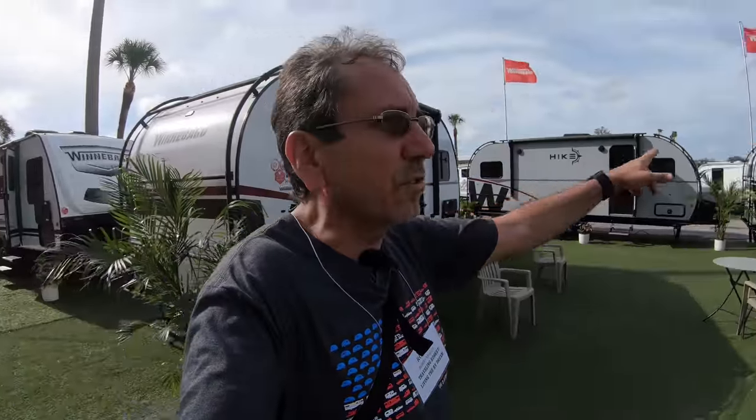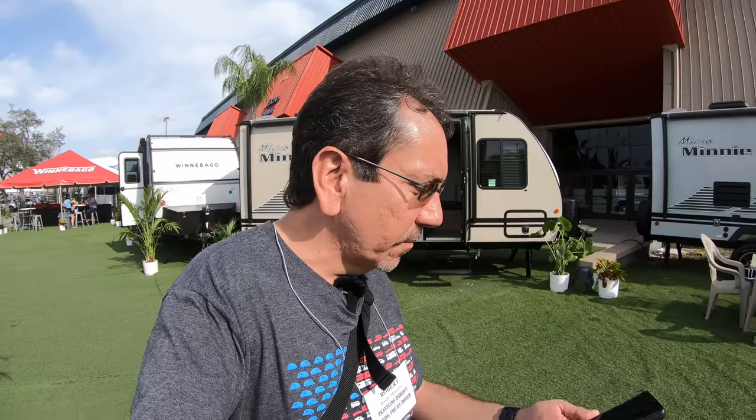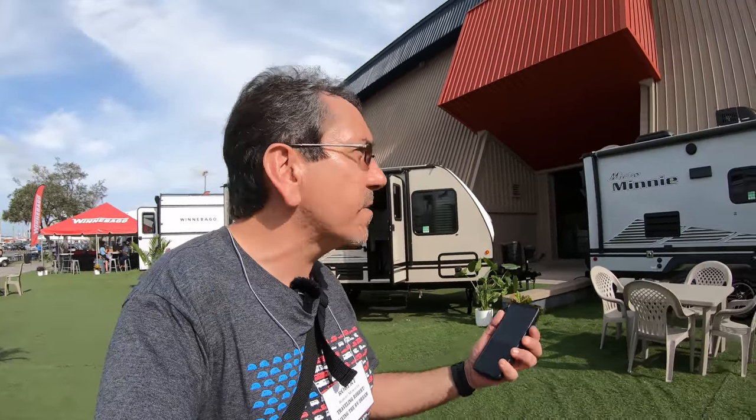Here's the Hike — that's the one I showed you a couple of months ago at the Minis on the Mountain Rally. They have other Hike models which I'm going to check out. But first, someone requested that I do a walkthrough of the Voyage 3134. So we're going to see that one, and of course one more time we're going to check out the newer sibling to my MicroMini, and then we'll check out the Hikes.